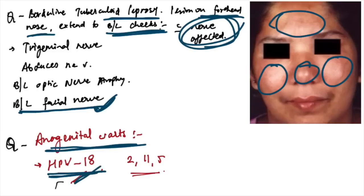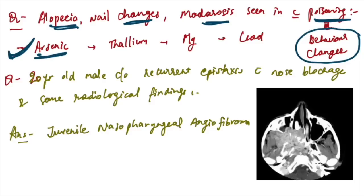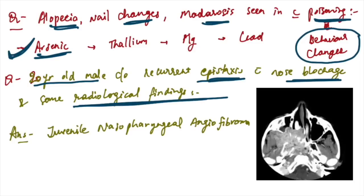Alopecia with nail changes, madarosis, and behavior changes — seen in arsenic poisoning. A 20-year-old male with recurrent epistaxis, nasal blockage, and radiological findings — this is juvenile nasopharyngeal angiofibroma.